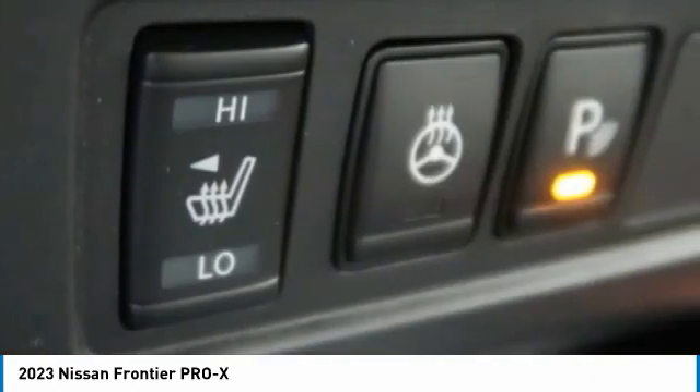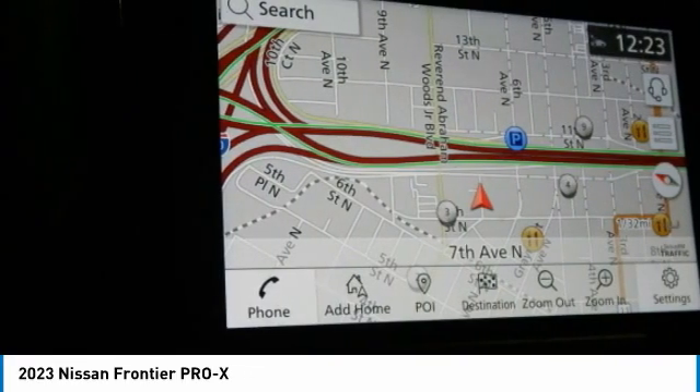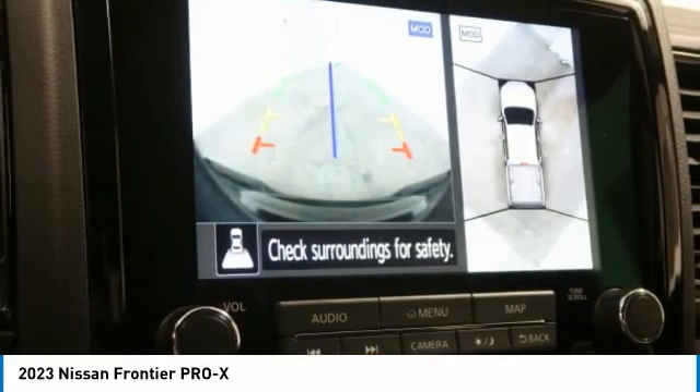Security system, cruise control, trip computer. This vehicle offers reliability and good looks at a great price, so come in and take a test drive today.